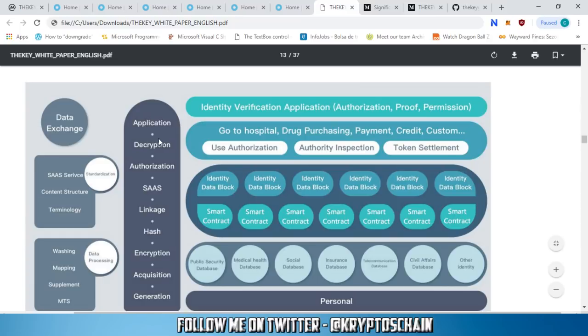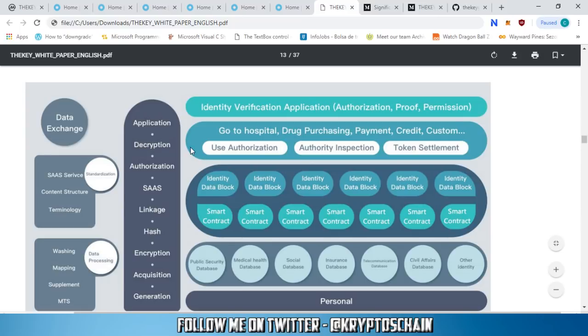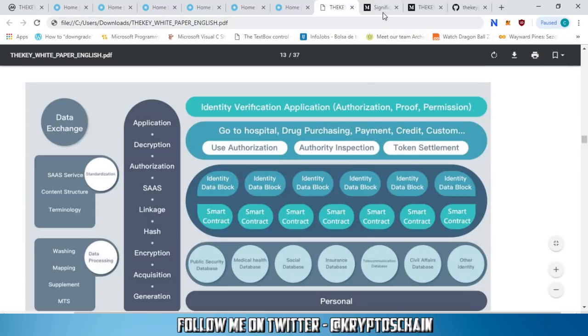The diagram also shows the processes of generation, acquisition, encryption, hashing, authorization, and decryption. This makes it very clear how the IDV solution actually works end to end.